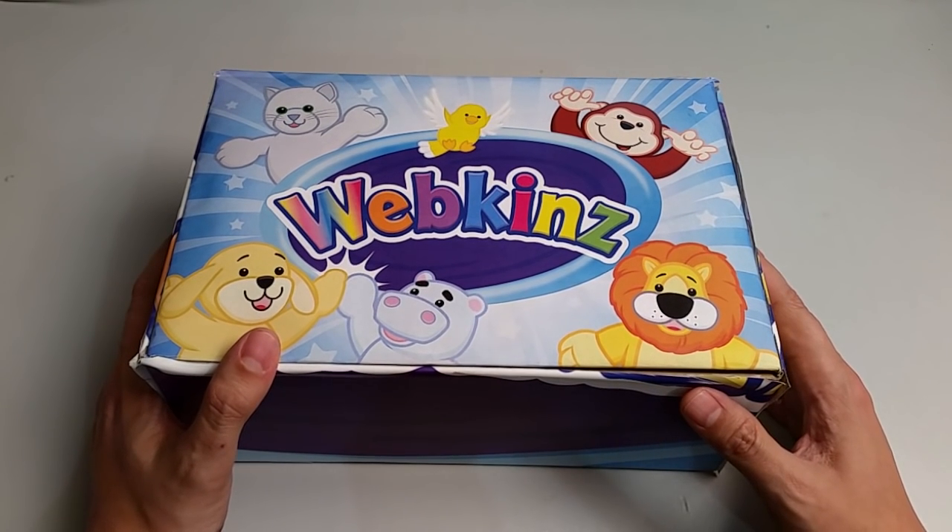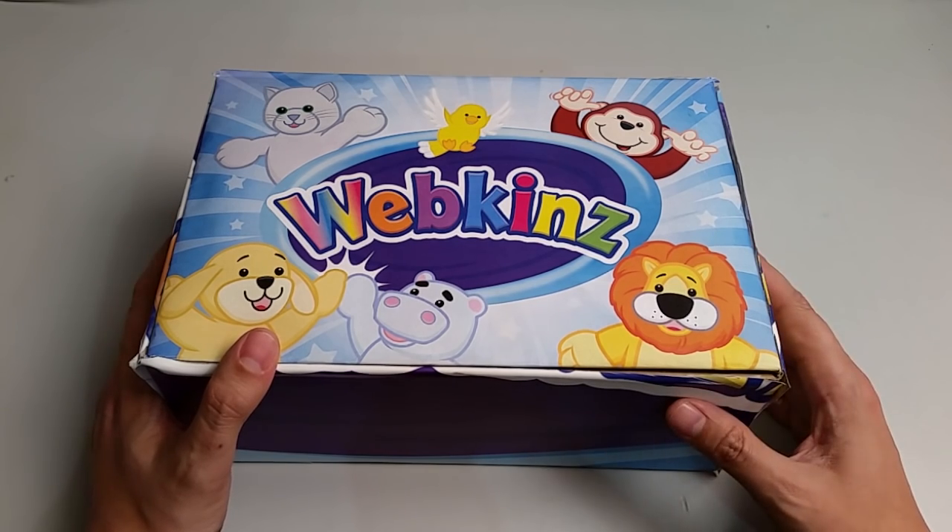Hi everyone, Steve Webkins here. I'm back to show you one of the new plush pets for June 2016, the Webkinz Blue Bay Dolphin. Cool, an underwater pet!